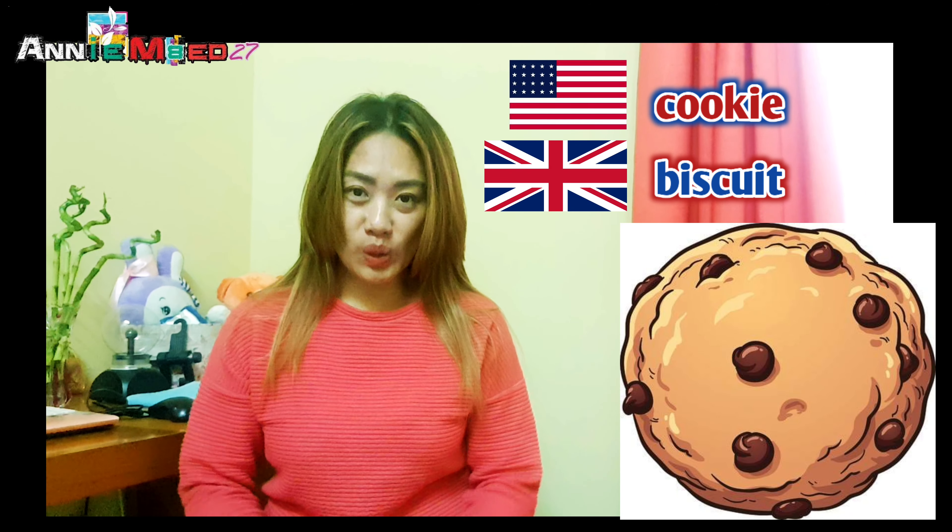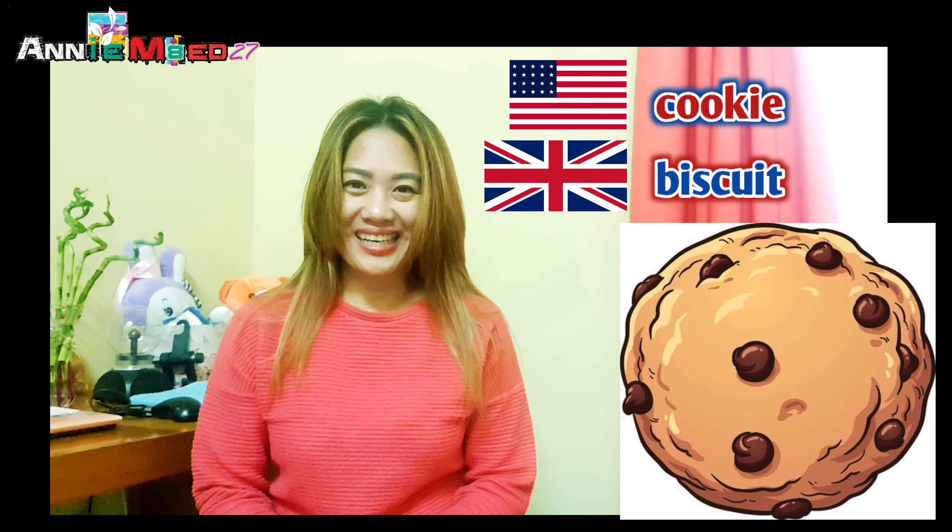They mean the same thing, but they come from two different varieties of English. Second on the list would be 'cookie.' Especially now during home quarantine, you may have the tendency to keep munching on cookies. In British English, they call that 'biscuit' — and it's pronounced 'biscuit,' not 'biscuit.' So: cookie vs. biscuit.